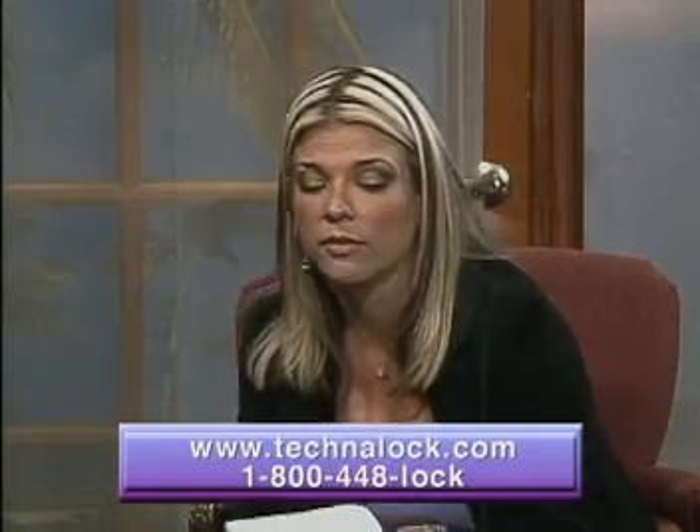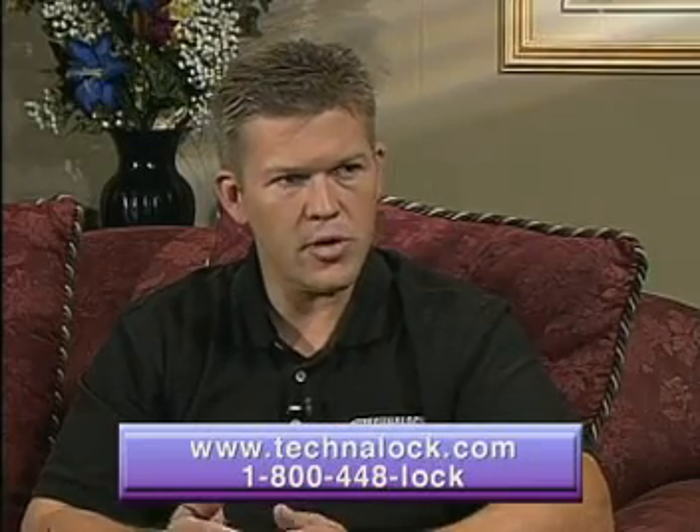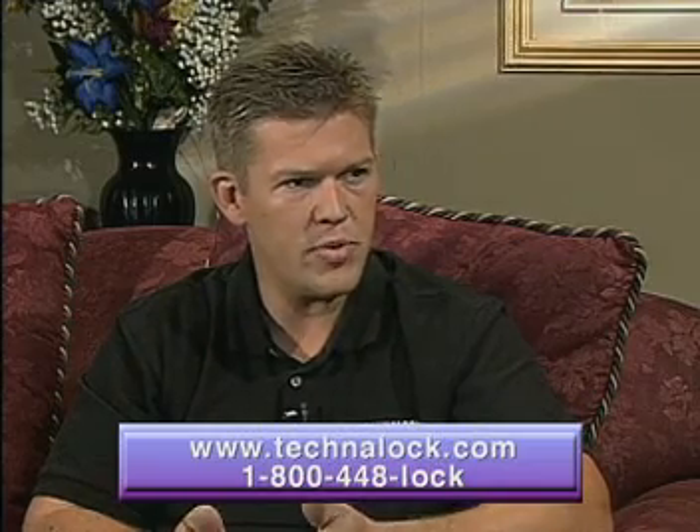Can the ProxyLock be used on both laptops and desktop computers? Absolutely. It can be used on laptops or desktops as long as they have an available USB port.